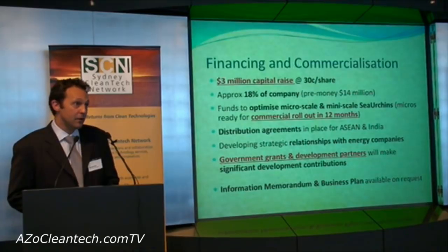We are anticipating an IPO in 14 months to fund development of large scale Sea Urchins. Our IM and business plan are available on request.